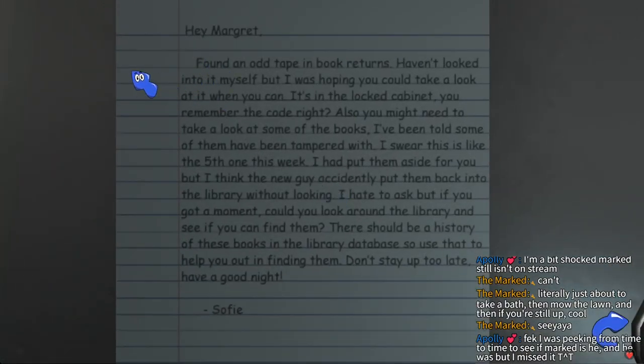Hey, Margaret. This is a lot. 'I'm not taped in book returns, haven't looked into it myself, but I was hoping you could take a look at it when you can. It's in the locked cabinet — you remember the code, right?' Nope. 'Also, some of the books have been tampered with — this is like the fifth time this week. I had put them aside for you, but the new guy accidentally put them back into the library. Could you look around the library and see if you can find them? There should be a history of these books in the library database, so use that to help you find them. Don't stay up too late. Have a good night, Sophie.' Okay, so: find out the code to the cabinet, look at the tampered books, use the library database.